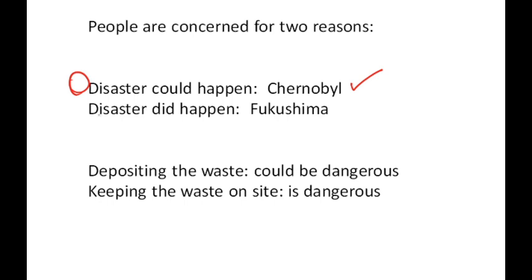But now it actually did happen in a safe reactor in Fukushima. Also, depositing the waste could be dangerous, and as it turns out, keeping the waste on site — which is what most power plants do right now — is dangerous. We have evidence of that from the recent nuclear disaster at Fukushima.